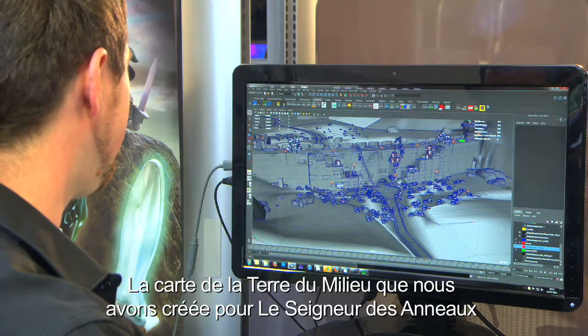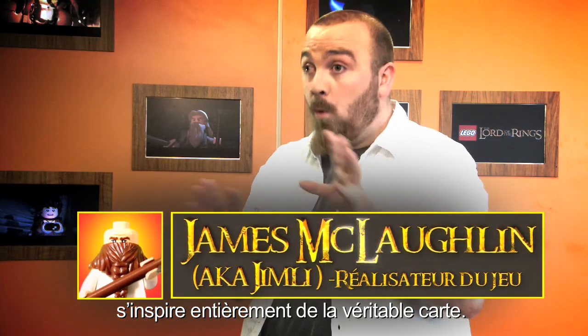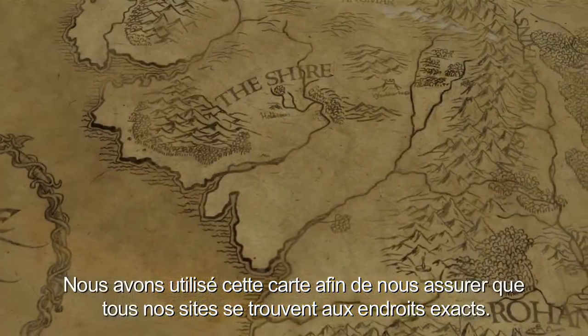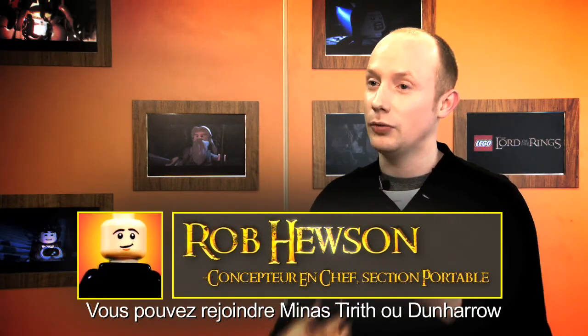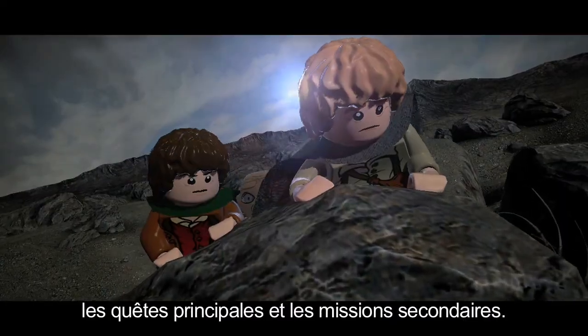The map of Middle-earth that we have created for Lord of the Rings — the entire layout — is based totally on the real map. We've used that map to make sure all our places are in the exact locations they need to be. You can drop into Minas Tirith, you can drop into Dunharrow, and you can really explore and find characters there, fetch quests and side missions.